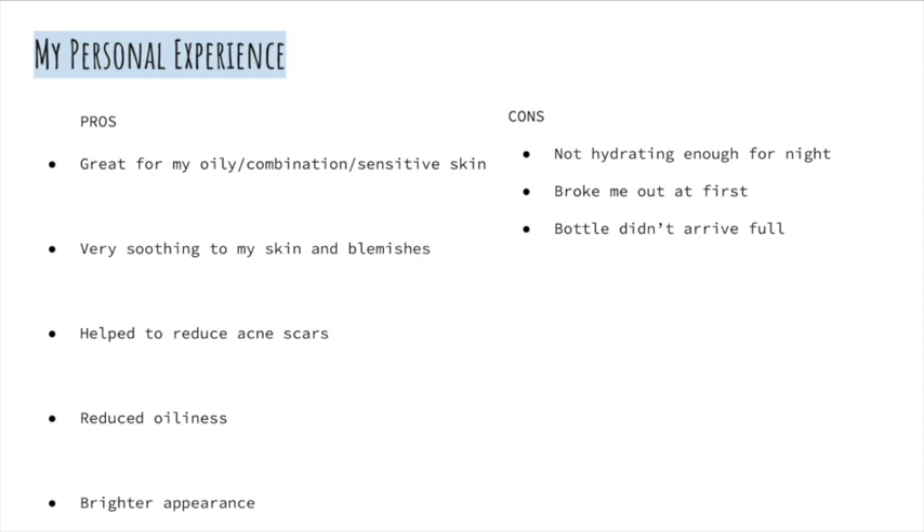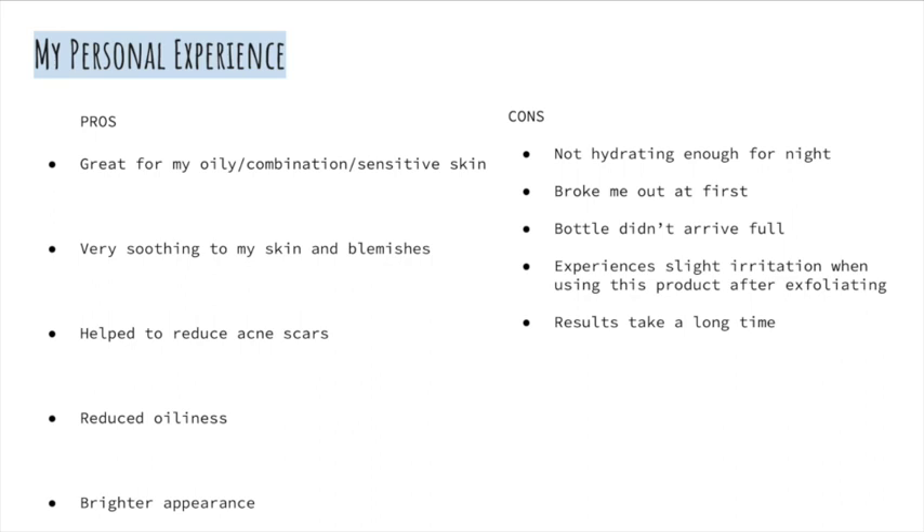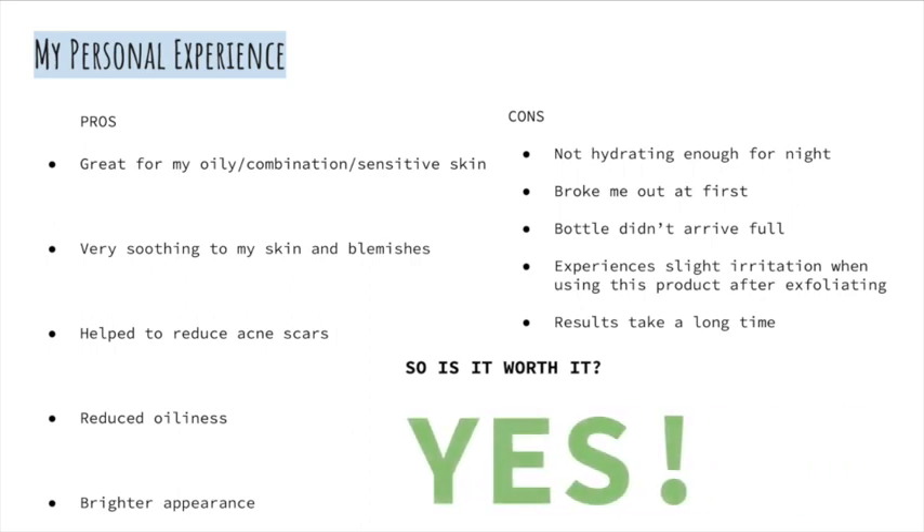One thing that annoyed me — the bottle didn't arrive full, so you are getting slightly less product than you pay for, though it isn't that significant. I also experienced some irritation when using this product after exfoliating, however my skin is sensitive so this may not be the case for everyone. As expected, this product does take a long time to work — I only started noticing a brighter appearance after three weeks, and by that time the bottle was nearly empty.